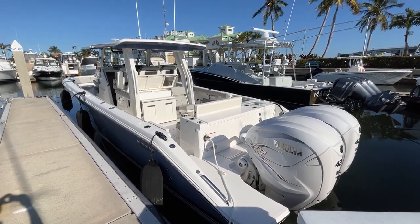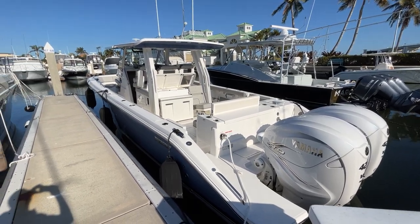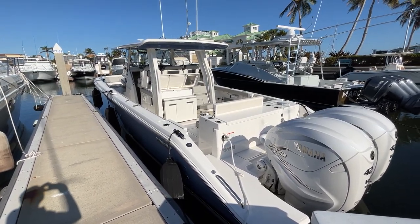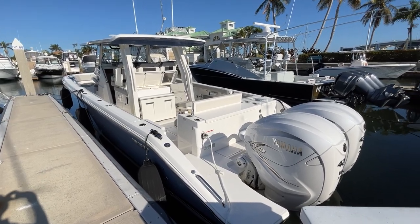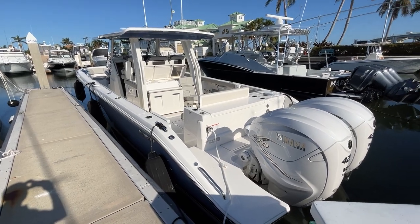Hi, this is Captain Frank with Not 10 Yacht Sales, and today we're going to do a walkthrough video on a Pursuit S358. That's the S358 model. It's a 2002 with only 27 hours.